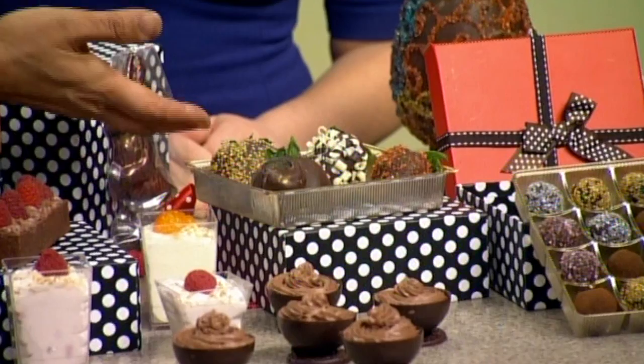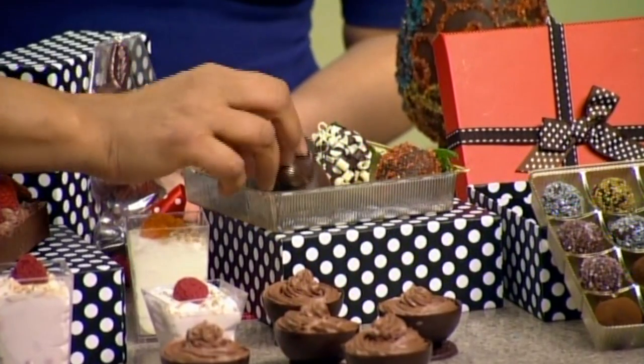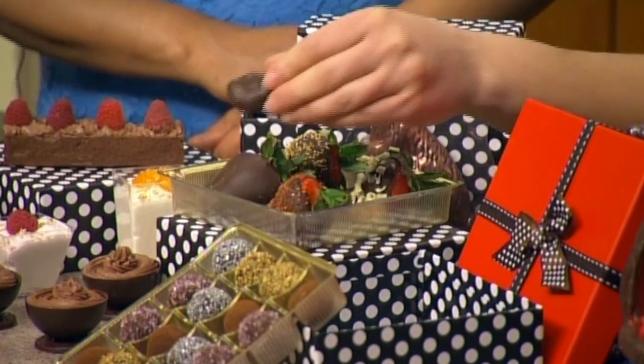We do strawberries, we do cherries, and we do unsulfured apricots and orange peel. And they're hand painted as well. That gives them that kind of shimmer that you wouldn't see otherwise. Every piece at La Rouge is hand painted with a brush. Very nice. Very cool. I love how they shimmer.